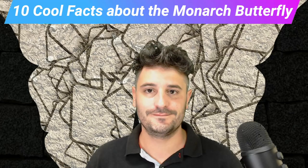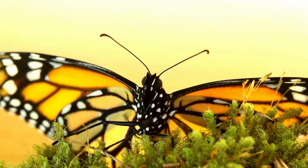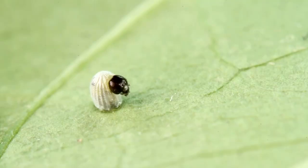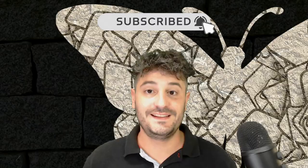10 Cool Facts About the Monarch Butterfly. The monarch butterfly's most impressive fact is its incredible migration, but to understand that, we need to begin with the egg. My name is Chris, and welcome to Animal Science TV.